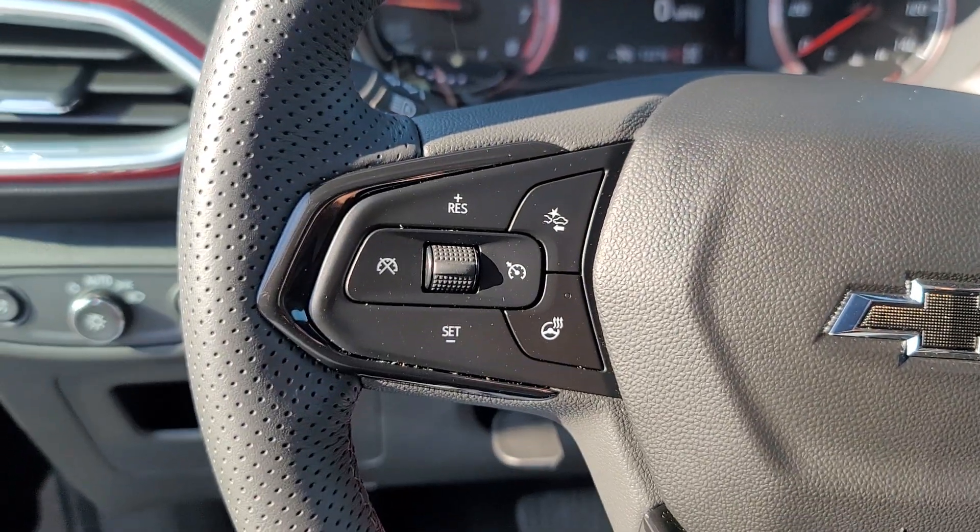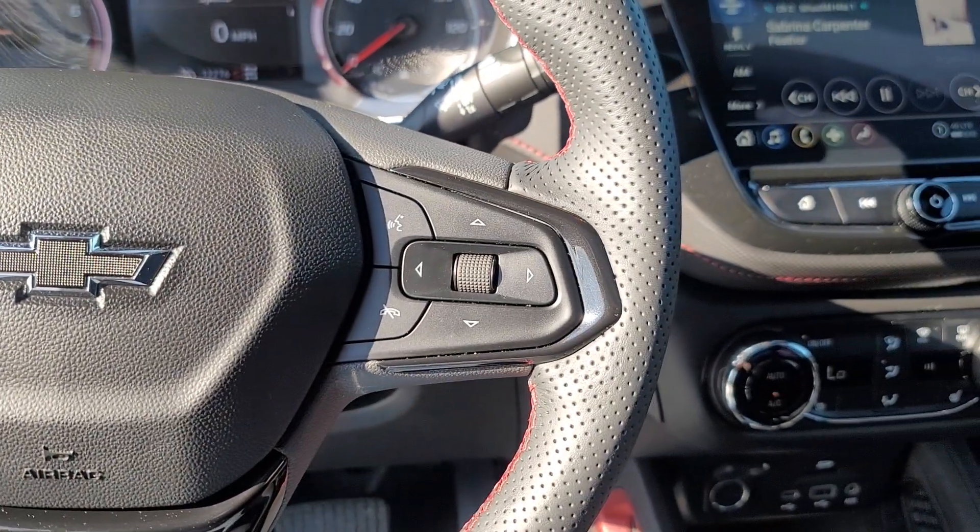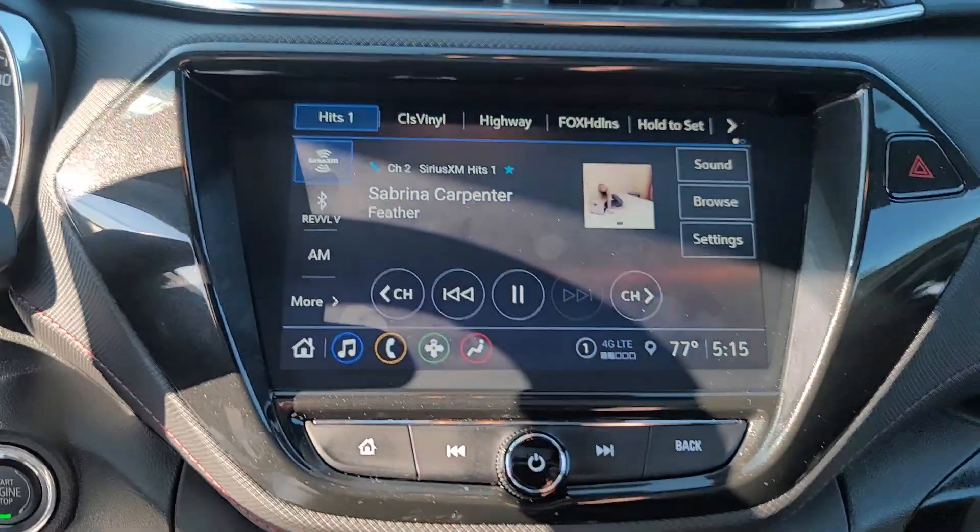Lane departure warning, panoramic roof, keyless entry, hands-free liftgate, heated driver's seat.